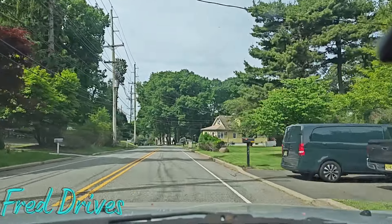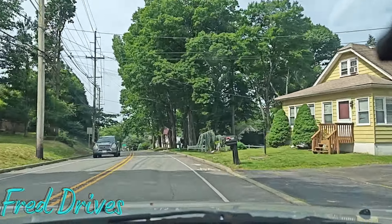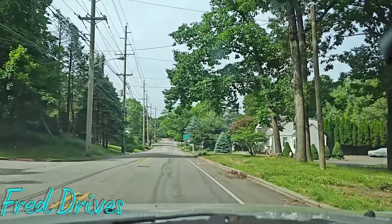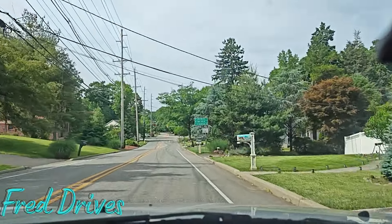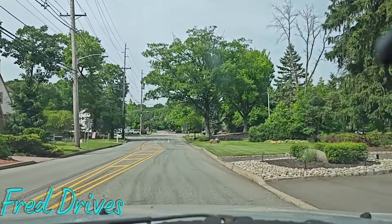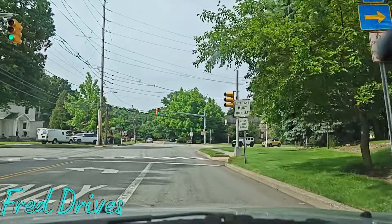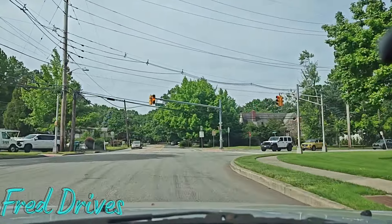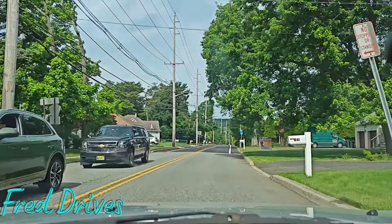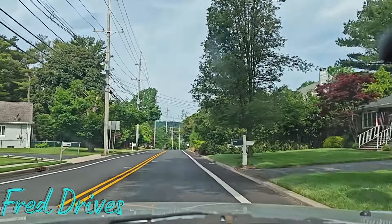And now we're in North Haledon, so that concludes this video. Thank you so much for watching. If you liked the video, click like and watch it again — let's get the views up. Thanks again to my subscribers, my Fredscribers, my ATF squad — you know who you are, you comment on every single video and I love reading the comments. We're going to end it on County Road 664. Thank you so much for watching — we'll see you on the next video.